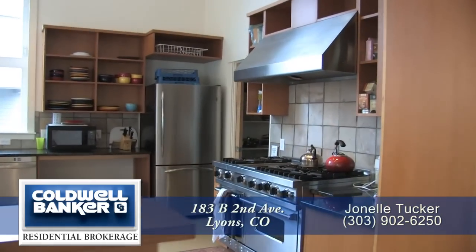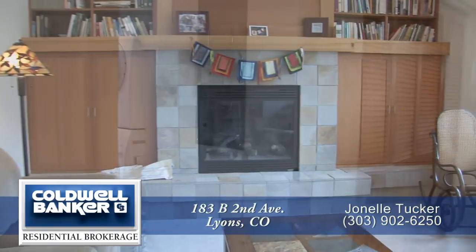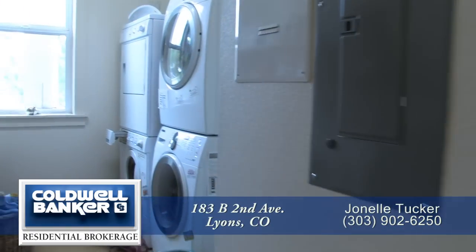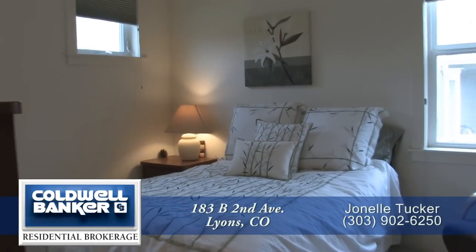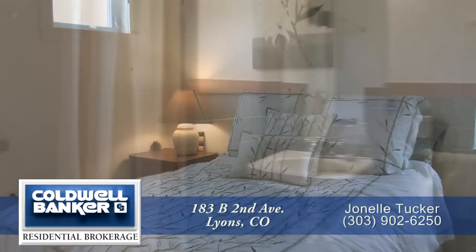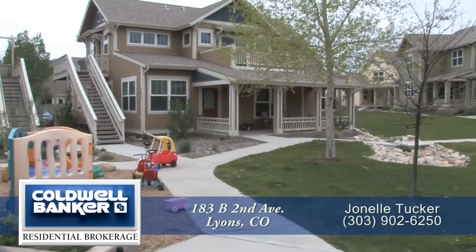Residents also have access to the gourmet kitchen. Relax in the library or reading room, and there's a full laundry for your use. Need more space for your visitors? Sign up to use the guest suite for a convenient and private space for your guests.